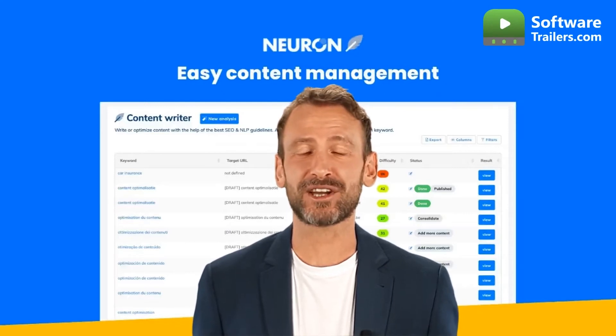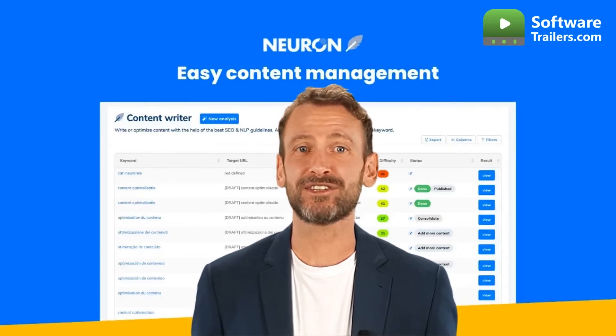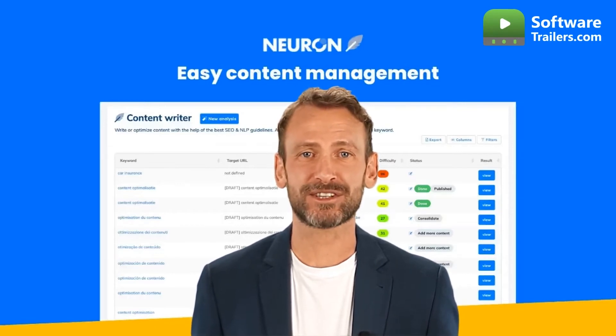The finest content from your competitors is analyzed by Neuron, which then makes recommendations for topics to cover in keyword searches. With NeuronRider, you will be able to create a document structure with semantics.